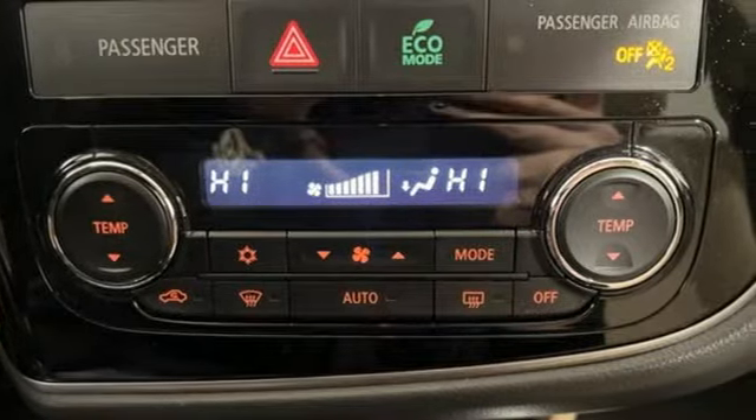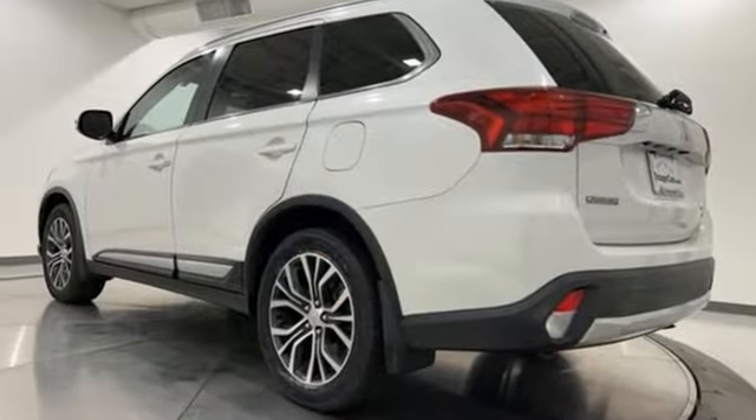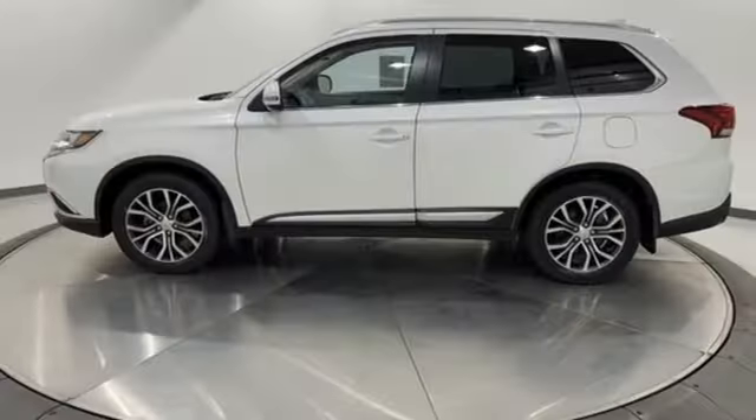Inline four-cylinder engine. Dual zone climate control. Voice activation. Front heated bucket seats.